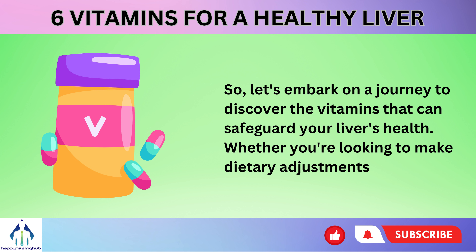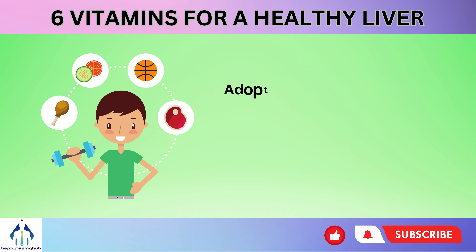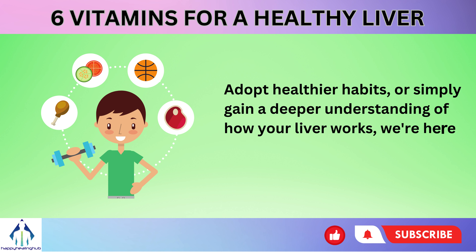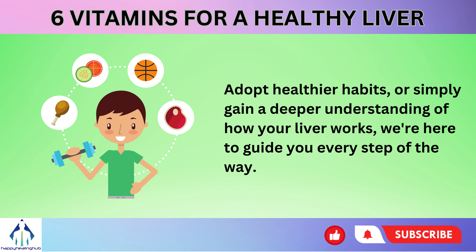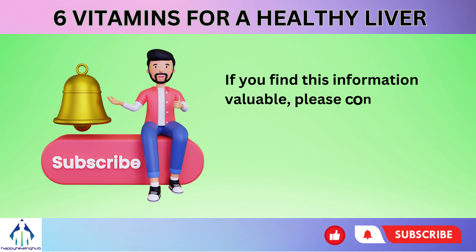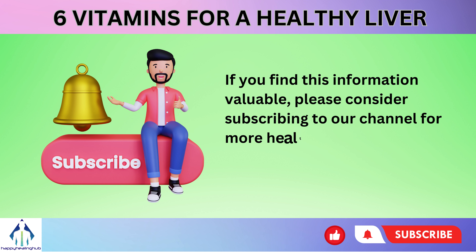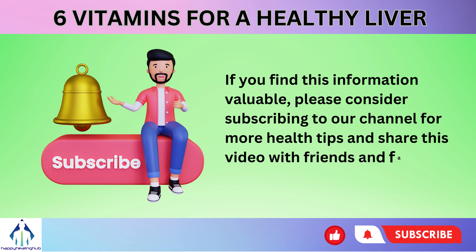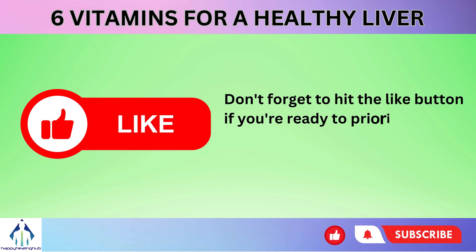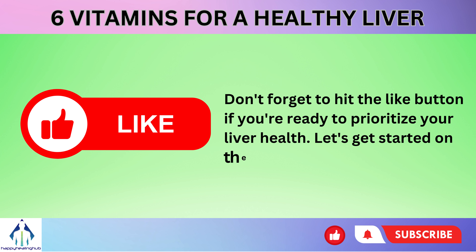Whether you're looking to make dietary adjustments, adopt healthier habits, or simply gain a deeper understanding of how your liver works, we're here to guide you every step of the way. If you find this information valuable, please consider subscribing to our channel for more health tips and share this video with friends and family who could benefit. Don't forget to hit the like button if you're ready to prioritize your liver health. Let's get started on the path to a healthier you.